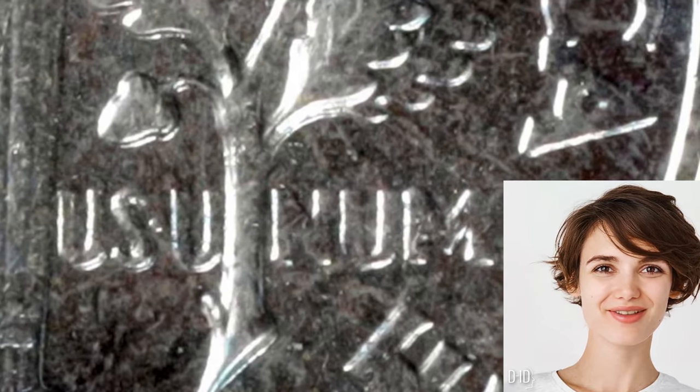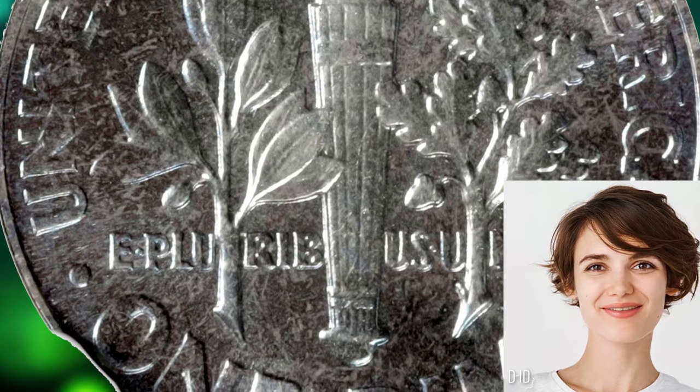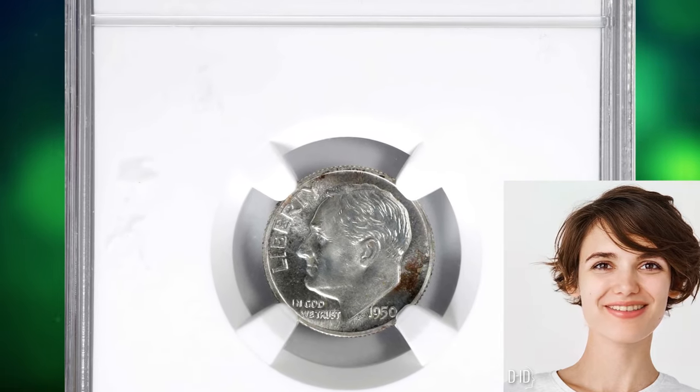If you have a 1950 Roosevelt Dime with a double die reverse, it can be a desirable coin for collectors, and its value may vary based on factors such as the degree of doubling, overall condition, grade, and market demand.